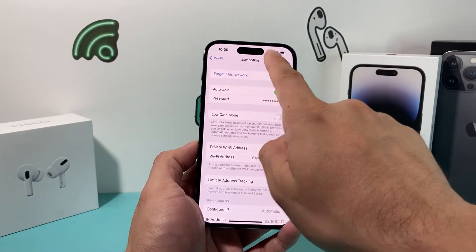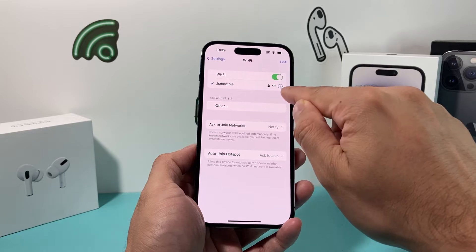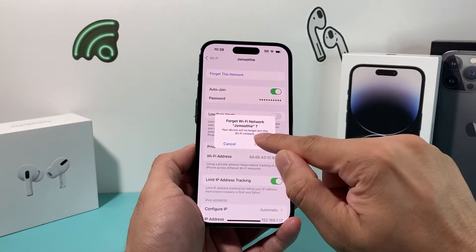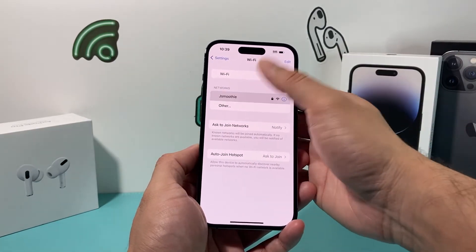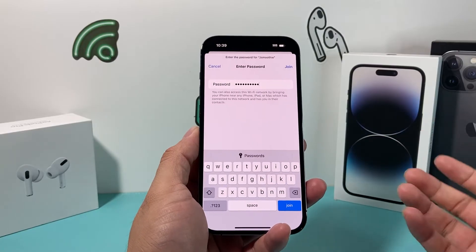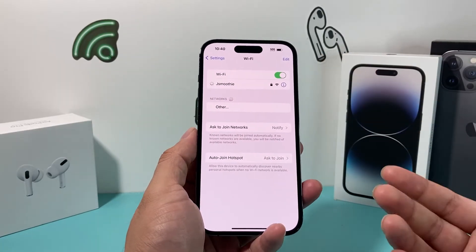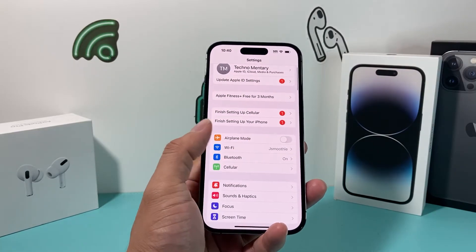Another thing you can do if it still feels slow is go back to Settings, click on the info icon for the Wi-Fi you're connected to, and forget that Wi-Fi. Then go ahead and reconnect to it. I'll enter my password again and rejoin the network. Sometimes over time your connection might be stale or having issues, and reconnecting will hopefully resolve the issue.